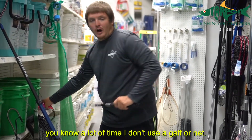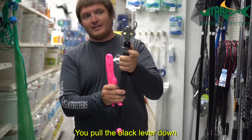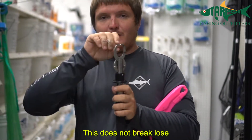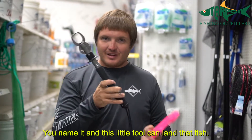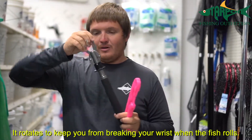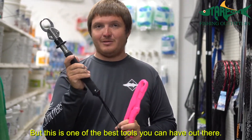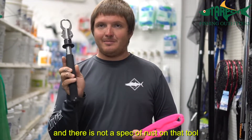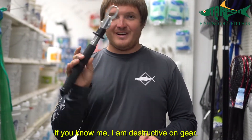If you've ever fished with me, you know a lot of times I don't use a gaff or a net. I use this — it's called a boga grip. You pull this black lever down, the jaws on the tool open up and go in the fish's mouth. This does not break loose. I've landed 160-pound tarpon on this, 20-pound snook, 2-pound redfish — you name it, this little tool can land that fish. It rotates to keep you from breaking your wrist when the fish tries to roll, and it has a built-in scale so you can see how heavy the fish is. They're not cheap, but this is one of the best tools you can have. I've had one on my boat for six years and there is not a speck of rust on it, and I've never even rinsed it off — and I'm destructive on gear.